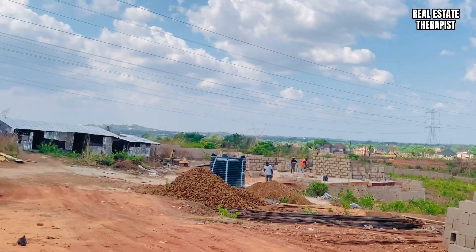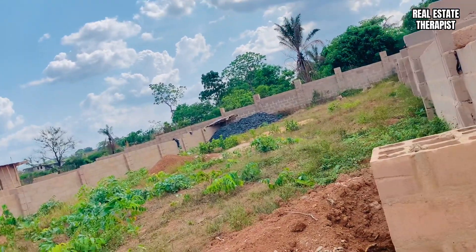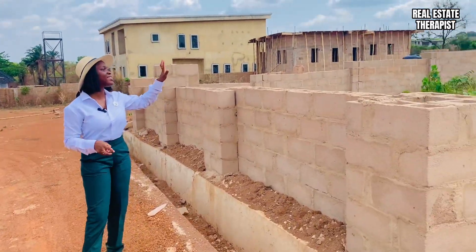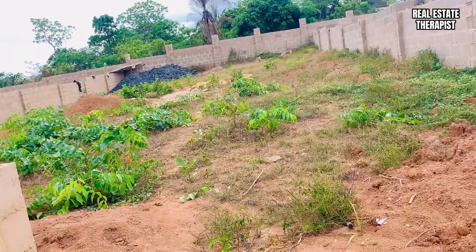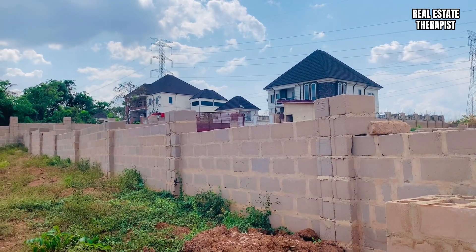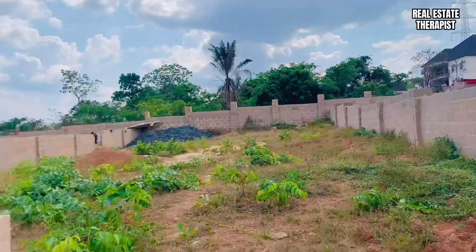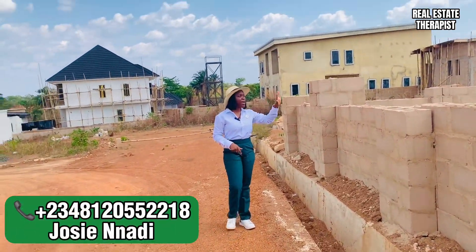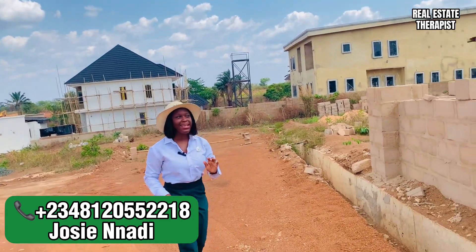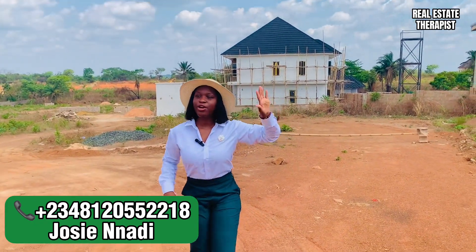This is what a 500 square meter plot looks like in City of David. In this kind of standard plot, you can build anything you want and sit comfortably on this floor site. Take a look at it — this house over here is sitting on a 500 square meter land, and the one beside it is also sitting on a 500 square meter land. You can build anything you want and still have good parking spaces for your cars and also a BQ.